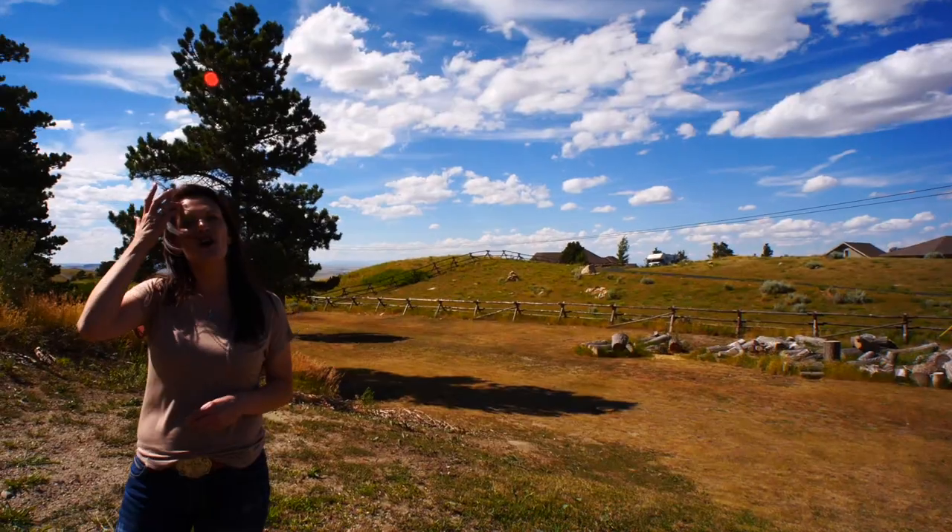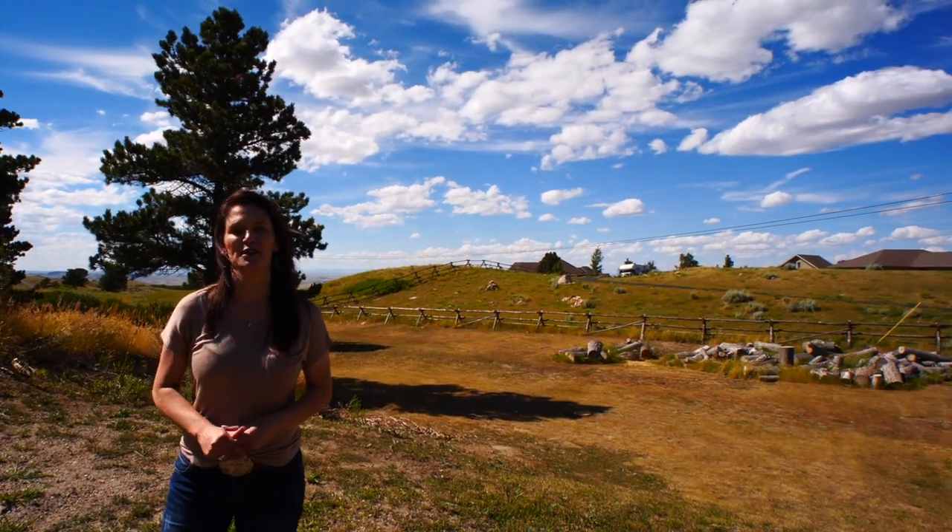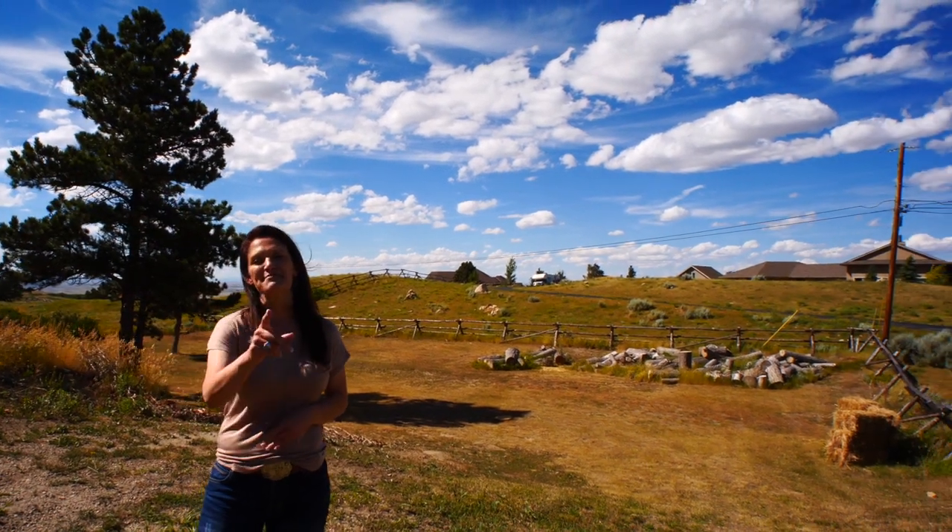We would love to show you this home. Call or text us today. We want you to love where you live. Make it a great home buying and selling day. See you soon.